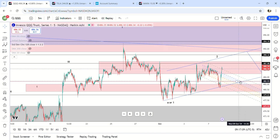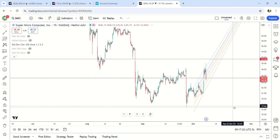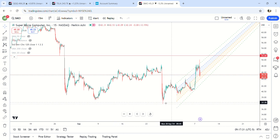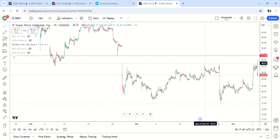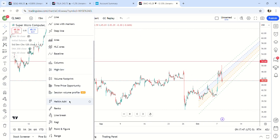I think more upside is coming on QQQ and more upside on Tesla. Regarding requests for SMCI — I haven't looked at it lately, but there's a gap up here at $51. It did not hit it. Actually, looking more closely, the gap is at $54.58, so I would imagine there's more upside on this as well.